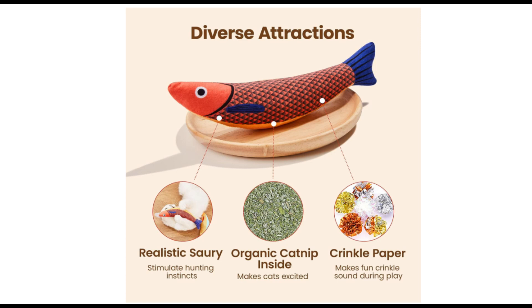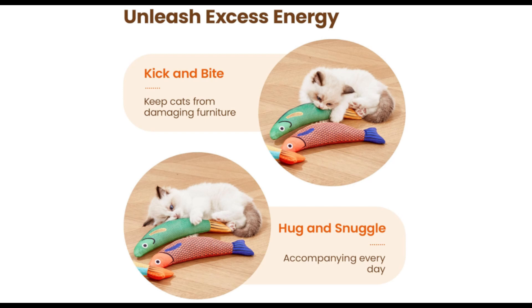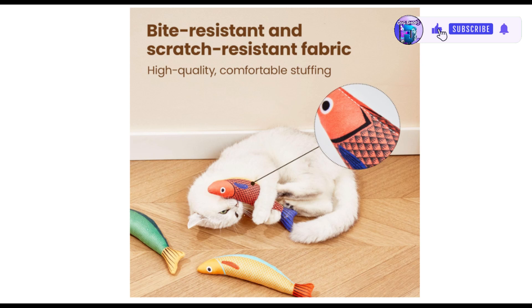Boredom Relief: Cats have a natural instinct to pat and pounce. Kitten Kicker Sticks Toy can help cats chase and chew, training and stimulating their hunting instincts, helping cats grow up better and healthier, and strengthening the interaction between you and your cats.